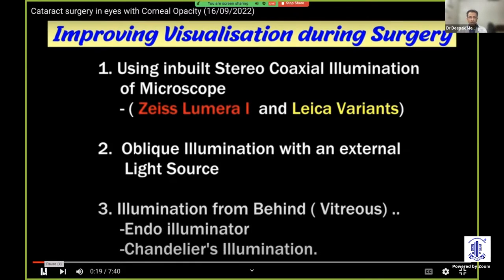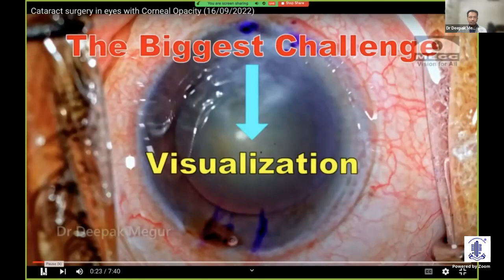Another newer way of illumination is illumination from behind — that is, using an endoilluminator like the chandelier illumination through the vitreous cavity. Even that gives excellent visualization. And the biggest challenge, as I'm telling you, was the visualization.